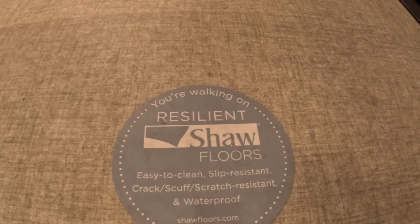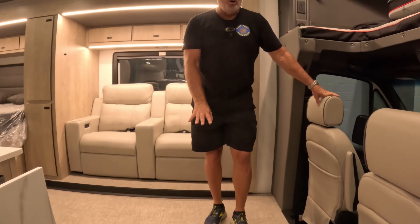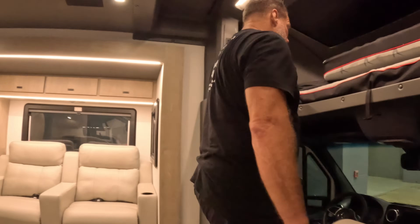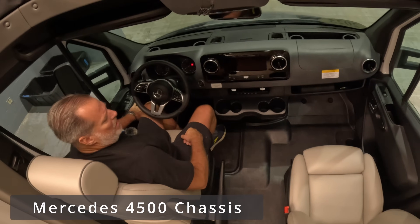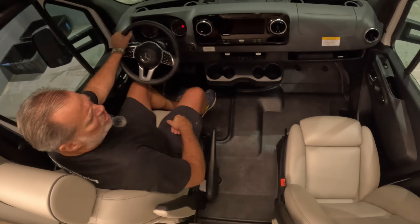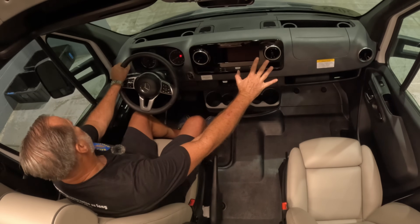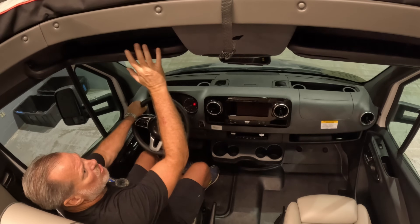The first thing we notice when we come in is the Resilient Shaw Floors. This looks a lot like the woven floors we saw in the Airstream models, but it's not woven — it's very smooth with no place for dirt to get between, which is nice. Access down to the driver's compartment is very easy. This is the standard Mercedes chassis with very comfortable soft leather chairs in a light color, so they won't overheat when the sun beats through the windshield. It's got a four-cylinder diesel engine and a little bit of storage over the visors.